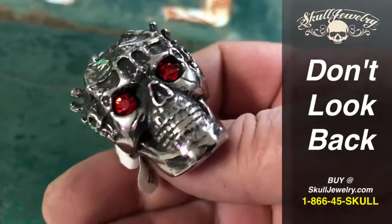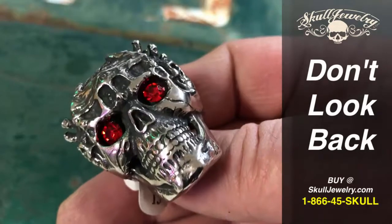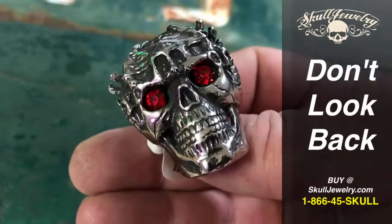We're located in Utah. We offer free shipping here in the U.S. and a flat price for the rest of the world. You can call us toll free at 866-45-SKULL. We do have these in stock in various sizes. Check us out at SkullJewelry.com.